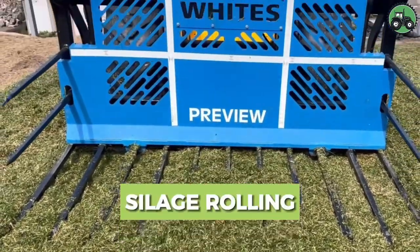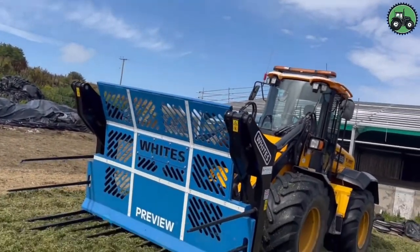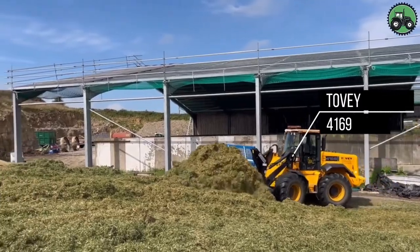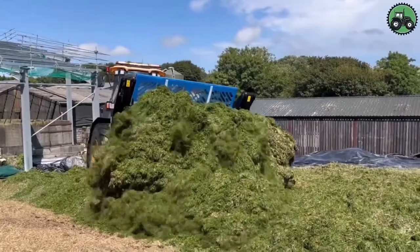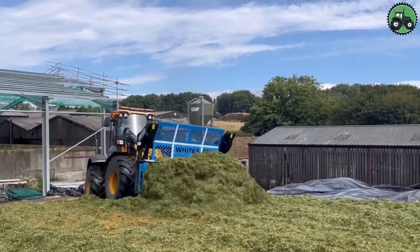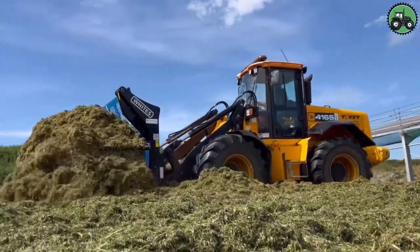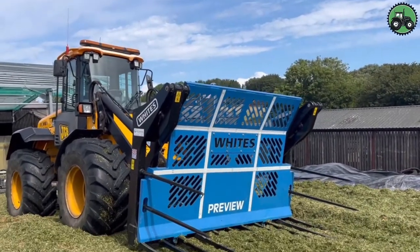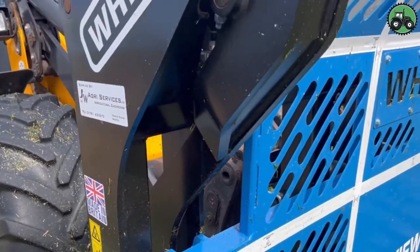Dive into the world of silage rolling with the TOVI 4169, a machine that redefines efficiency and precision in the agricultural industry. This essential process involves compacting silage to ensure proper fermentation and preservation. The TOVI 4169's advanced features and expert engineering make it a cornerstone of silage management, enhancing crop quality and livestock nutrition. From dairy farms to livestock operations, this machine plays a pivotal role in supporting agriculture and ensuring high-quality feed for animals.